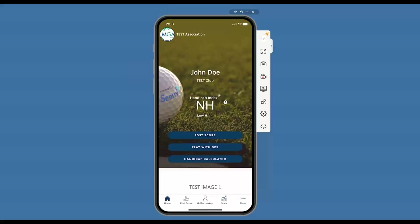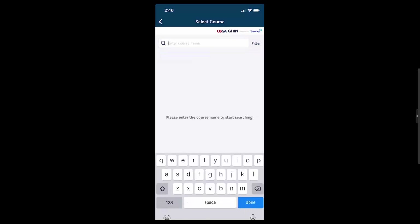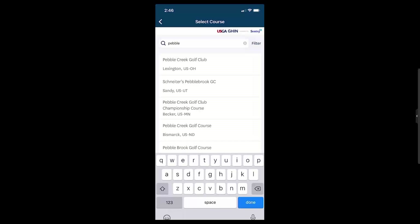The new feature with the Ghin mobile app is Play with GPS. You'll notice it is right underneath the post score icon on the home page. Select Play with GPS and you'll be brought to the standard course search.